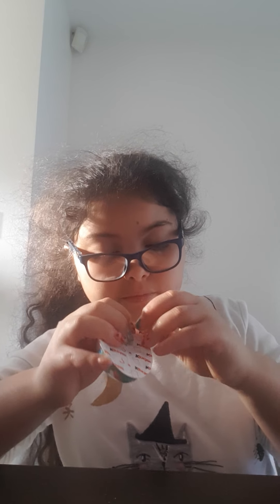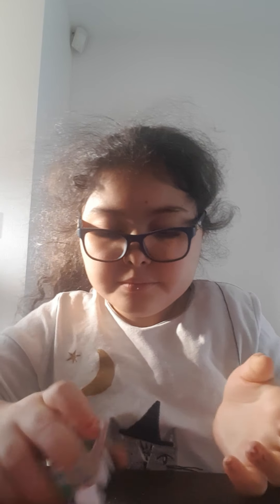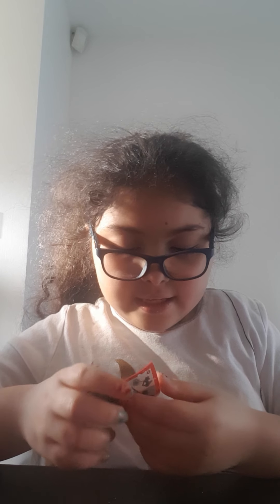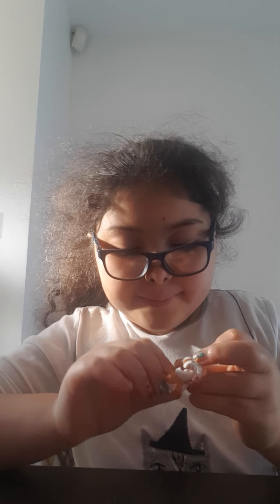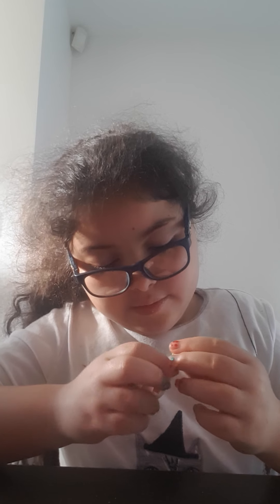Now we're going to do a toy. Oh, it's a toy but I don't know what it is. Tip guys, if you don't know what that toy is then you have to check this — what is it? Oh, I got a cute snowman guys!